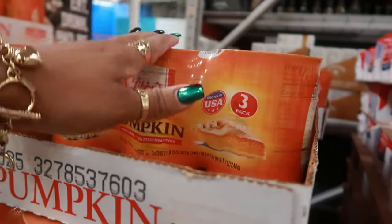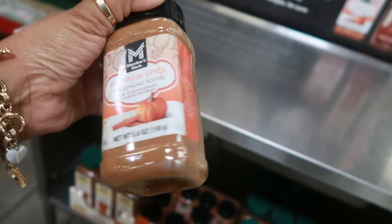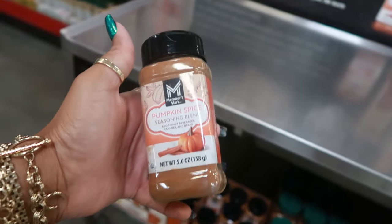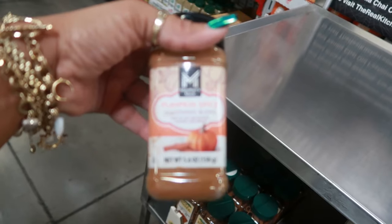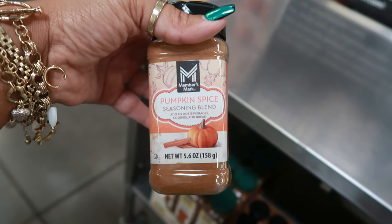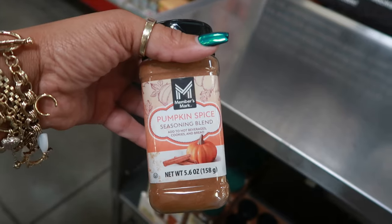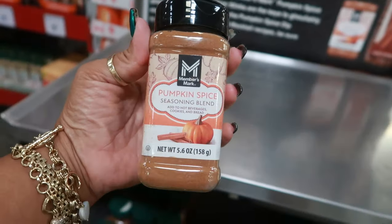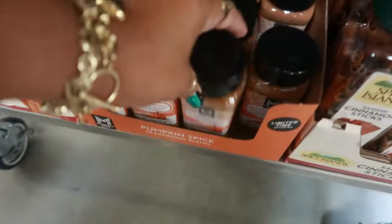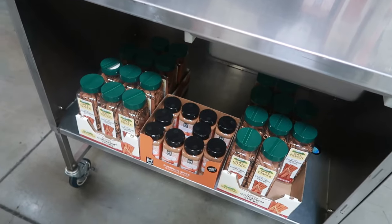The 100% pumpkin three-pack is $7.57 and those are 29 ounces each. Okay, so this is pumpkin spice seasoning blend — you're supposed to use this with your coffee and drinks. I was telling my kids, what if somebody took pumpkin spice and made food with it — like a pumpkin spice burger, pumpkin spice French fries? I personally wouldn't want it, but I was thinking about making my kids try it. I was going to make some pumpkin spice macaroni and cheese. Those are $5.98, and then the large container of cinnamon sticks is $7.32.